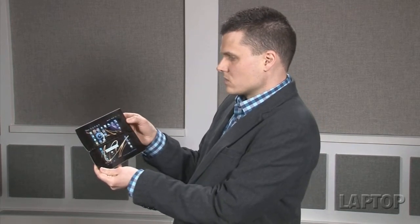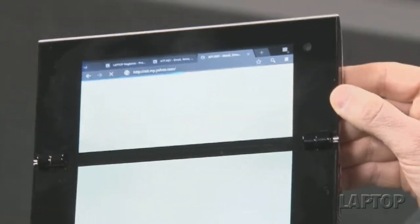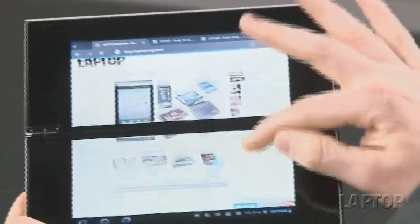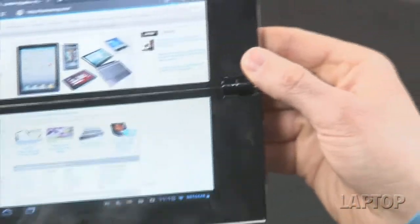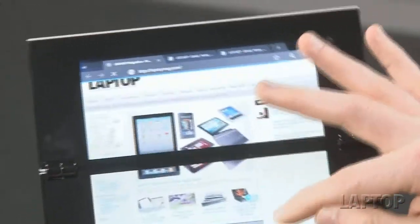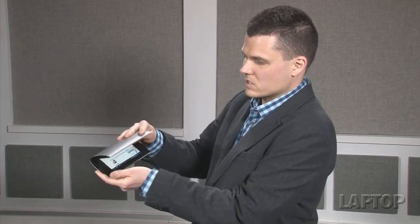There are some other dual-screen apps that work well. The browser stretches across both screens, and since this runs Android Honeycomb you get a tabbed browser, which is really nice. The bezel is a little thicker than we'd like, but you still get a lot more real estate than a typical smartphone. At just under a pound and about an inch thick, it fits in your breast pocket, though you'll definitely notice it's there.